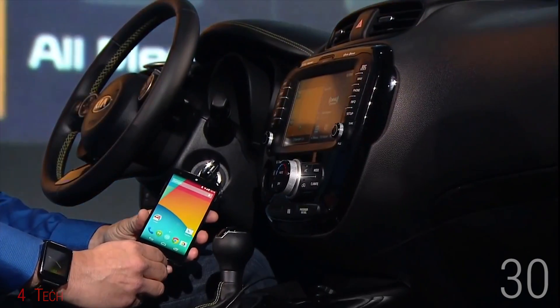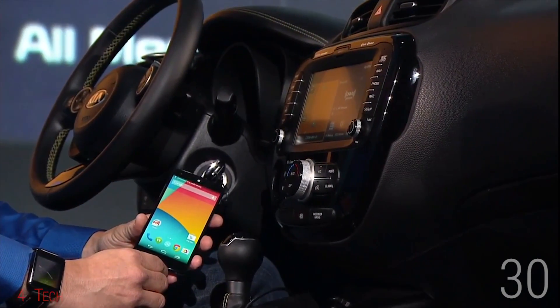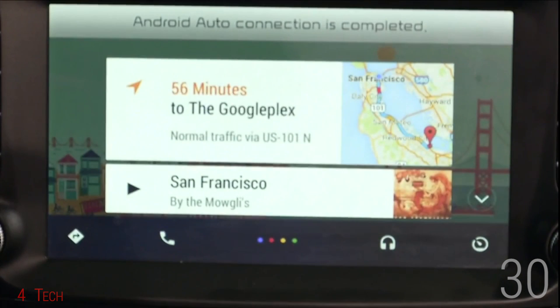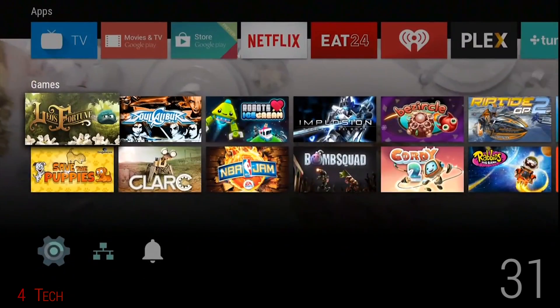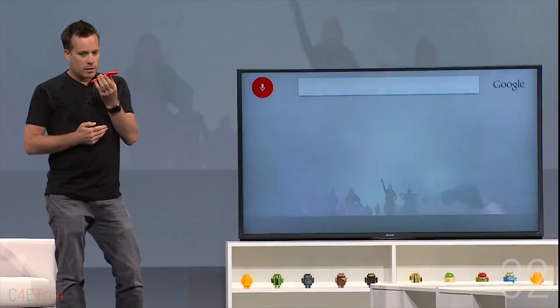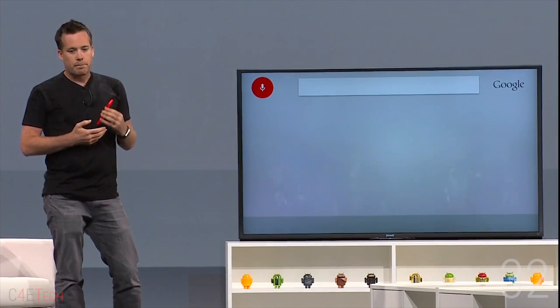Number 30: Next we get to Android Auto. Android's going to be in your car and is aimed at keeping things simple — hands on the wheel, eyes on the road, and control it with voice. Number 31: We have Android TV and this is aimed at simple lean-back controls. Number 32: Android TV will also have full voice recognition.